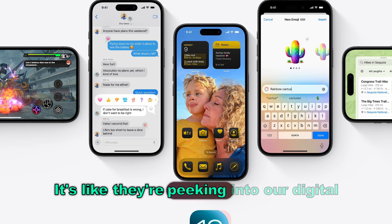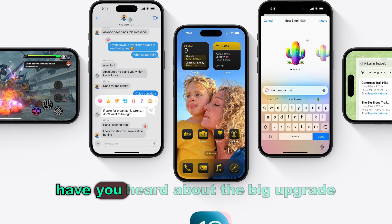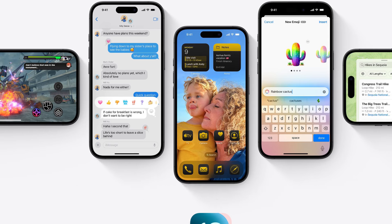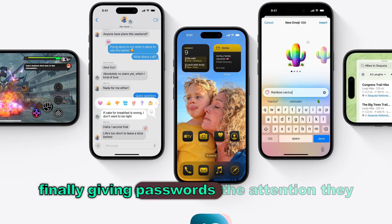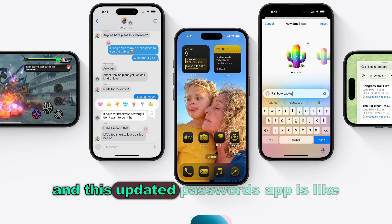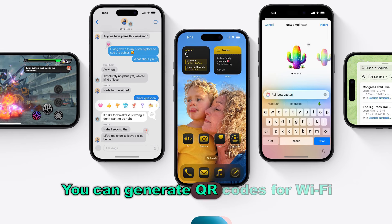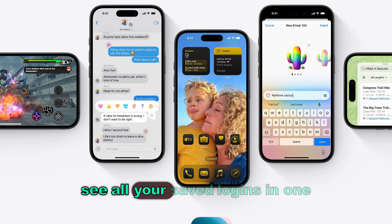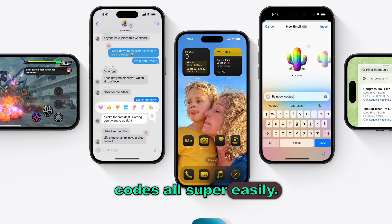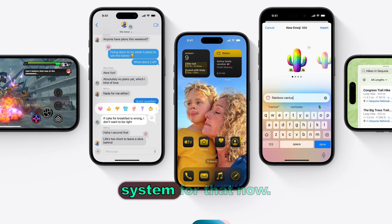It's like they're peeking into our digital lives thinking, how can we make this even smoother? Speaking of smoother, there's a big upgrade to the Passwords app. No more digging through settings to find that one login you need. Security is a big deal these days, and this updated Passwords app is like having a digital vault for all your login info. You can generate QR codes for Wi-Fi passwords, see all your saved logins in one spot, and even create two-factor authentication codes — all super easily.